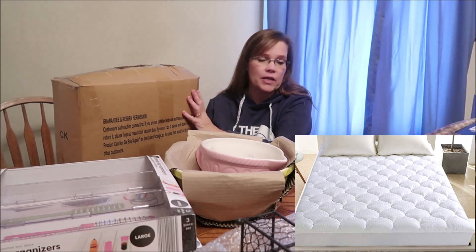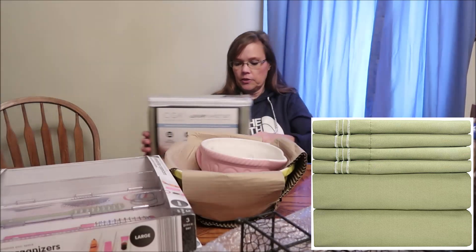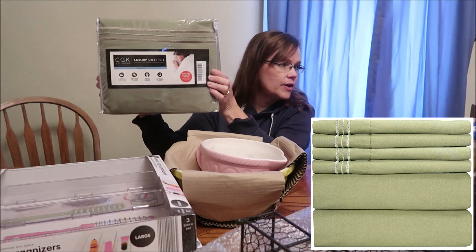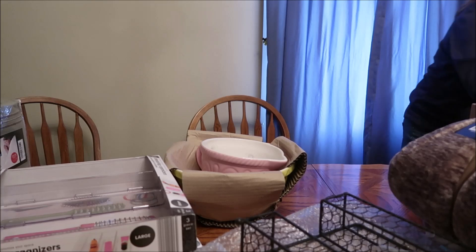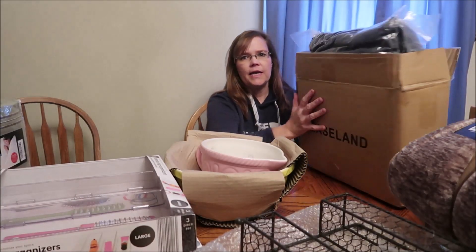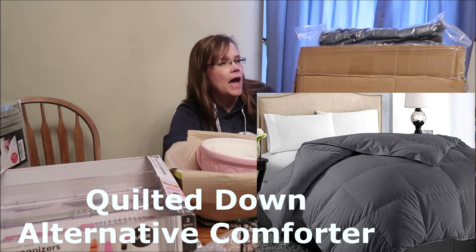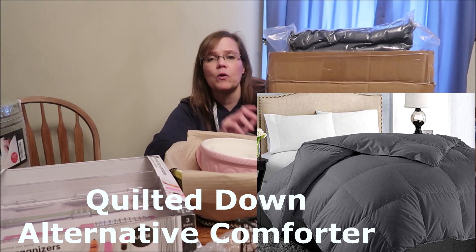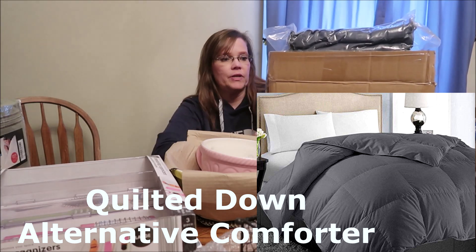They ordered the memory foam mattress topper but also ordered a cover for that mattress topper — I think this is what that is. Then she ordered a sheet set in this green color, like an army green. One more thing she ordered for the bed is called Easeland, it's gray, and I don't even know what this is — some sort of blanket or something. I'll put a picture and description on screen since she ordered it for them and I have no idea what it even is.